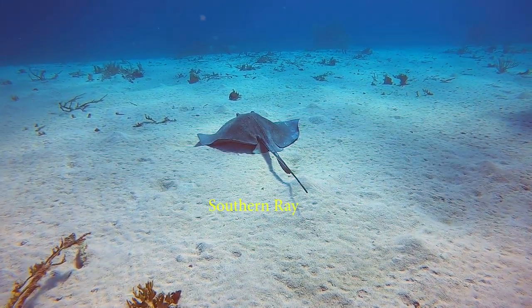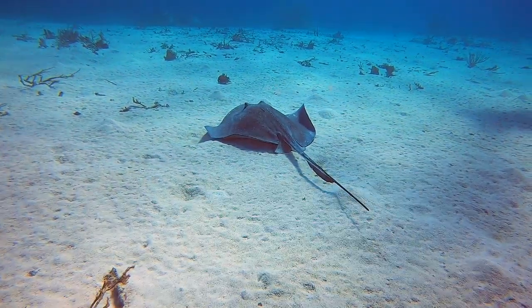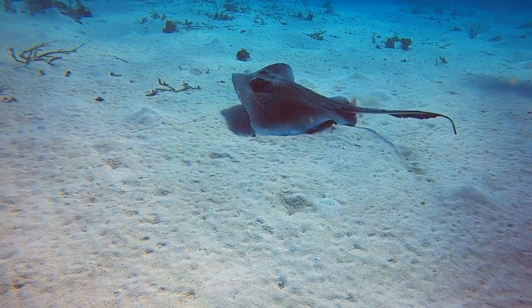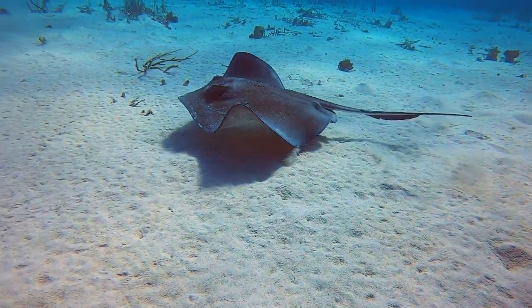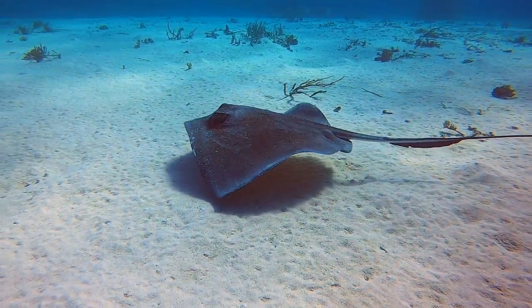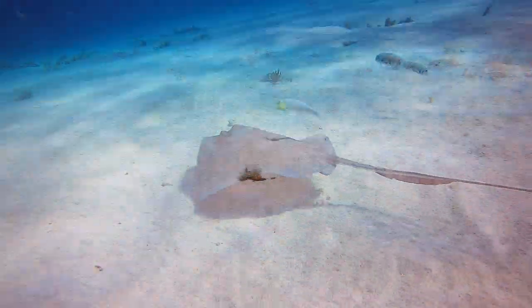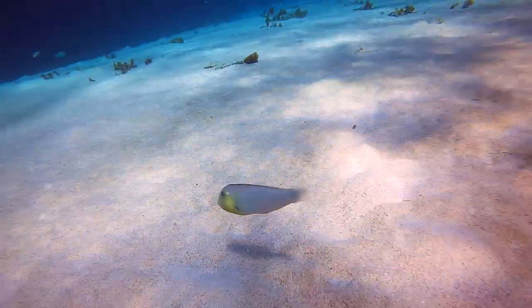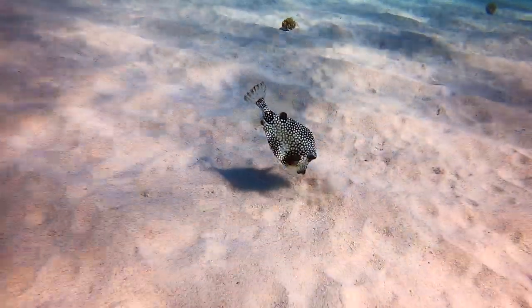We found this beautiful southern ray on the sand. When they take off, they are poetry in motion. Don't miss the rosy razorfish — they are beautiful. The smooth trunkfish expels jets of water to reveal shallow invertebrates for food.